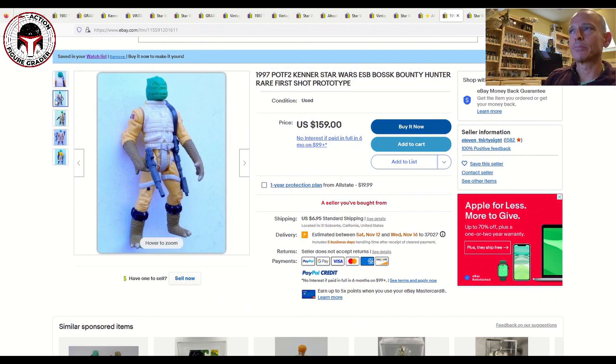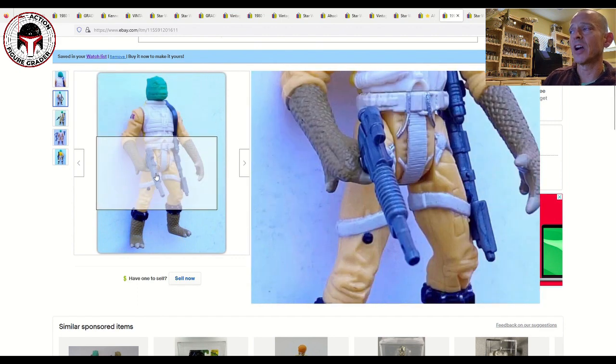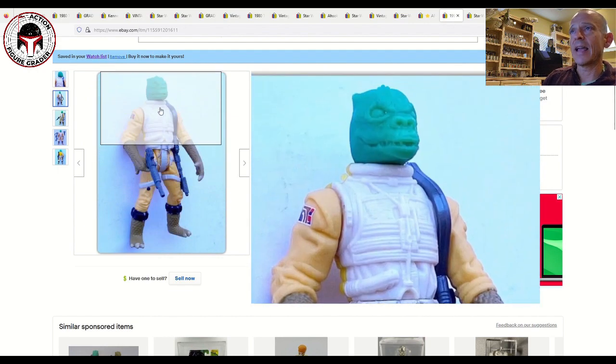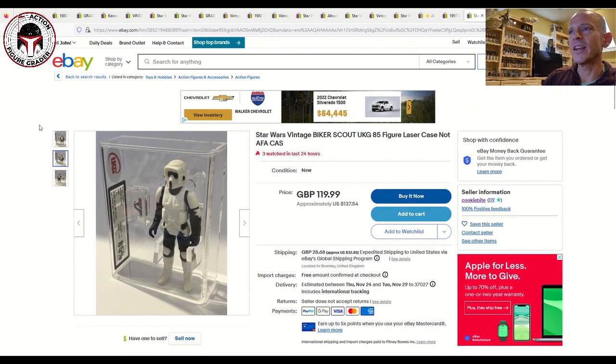This next one is interesting — it's labeled as a first shot prototype but it's really just a first shot head pull and half torso pull. The head is unpainted and the front half of the torso is unpainted; the rest is production. This qualifies as a first shot head and torso pull and it's listed for $159 plus $7 shipping. A full first shot prototype would probably run about $350, so this is appropriately discounted at $160 plus $7 shipping.